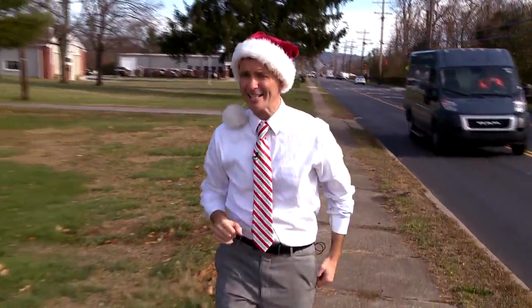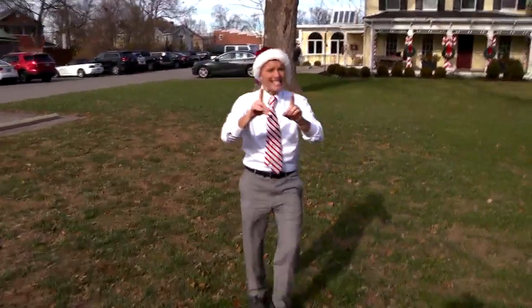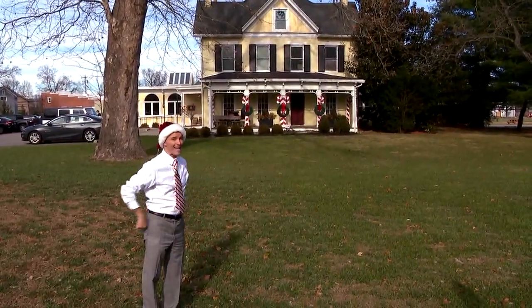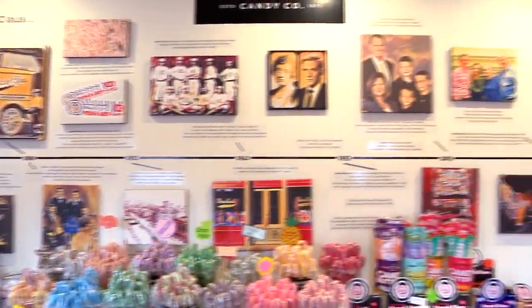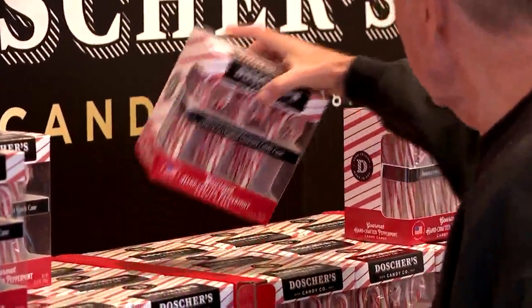If you're into doing traditional things at Christmas, right down to the candy cane, you may want to consider getting those candy canes from Dosher's Candy Company. They've been making these candy canes since 1871, and they pretty much make them the same way now as they did back then. We are not new to the game — we are the first in the game, and now one of the few remaining candy cane companies left in America.